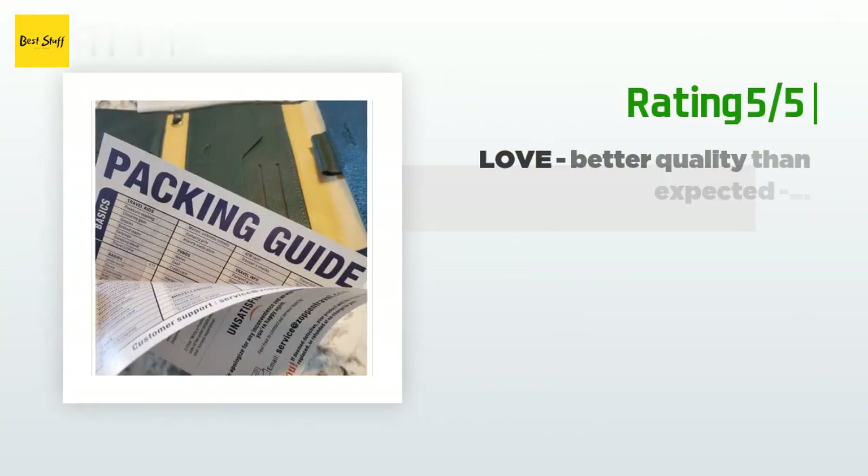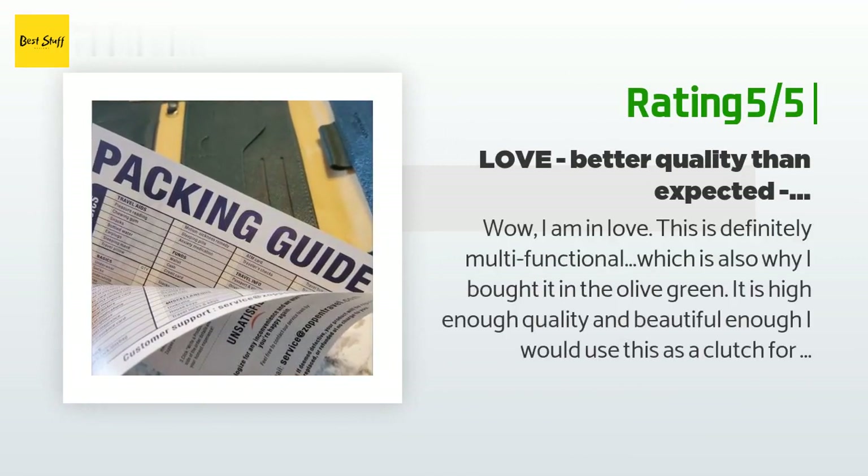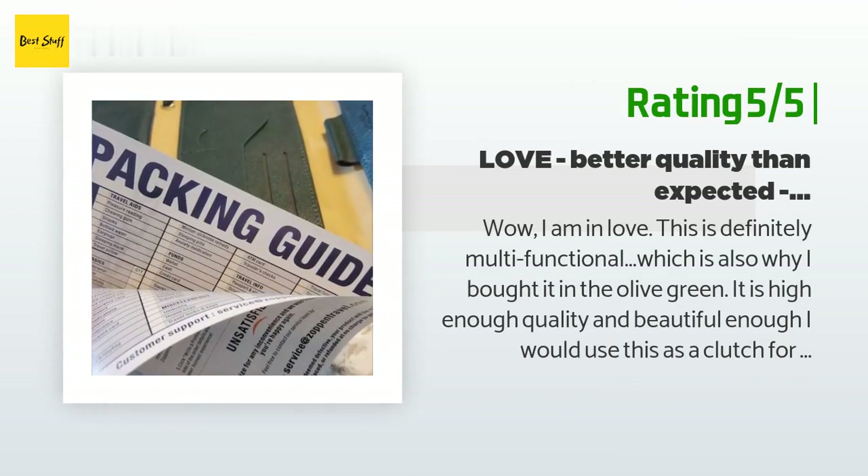Another happy customer said: 'Wow, I am in love. This is definitely multifunctional, which is also why I bought it in olive green. It is high enough quality and beautiful enough I would use this as a clutch for our annual military gala. Honestly, this is higher quality than I expected and a great size. Mine also came with a packing checklist and a thank you note, which is a thoughtful inclusion. 10 out of 10 would recommend — and it would also make a great gift!'